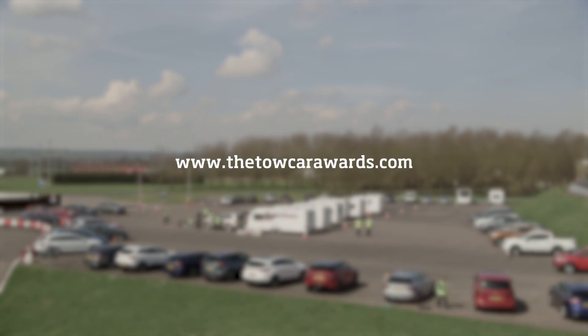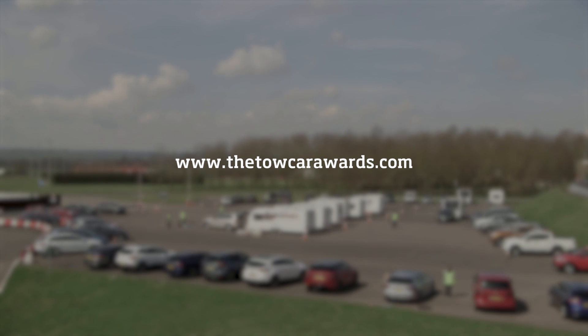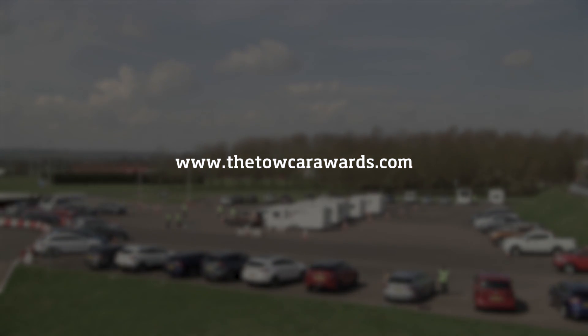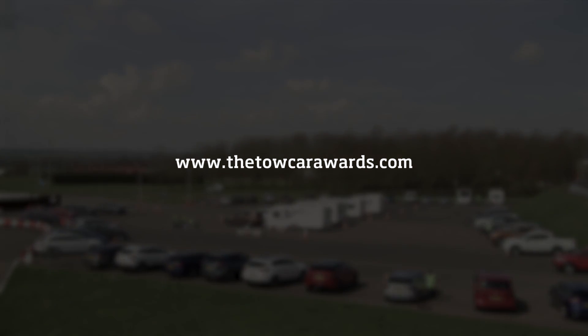For in-depth reviews of all the cars we've tested this year and every year since 2007, visit the Tow Car Awards website at www.thetowcarawards.com.